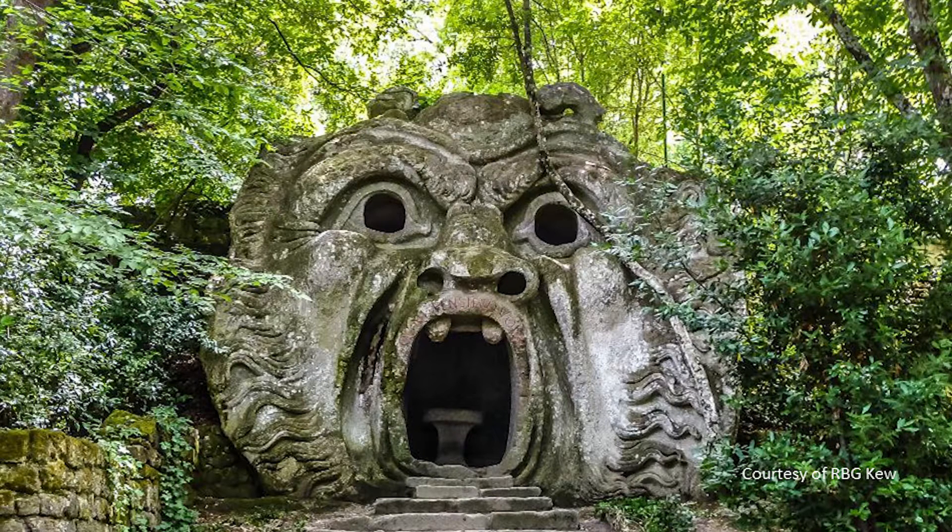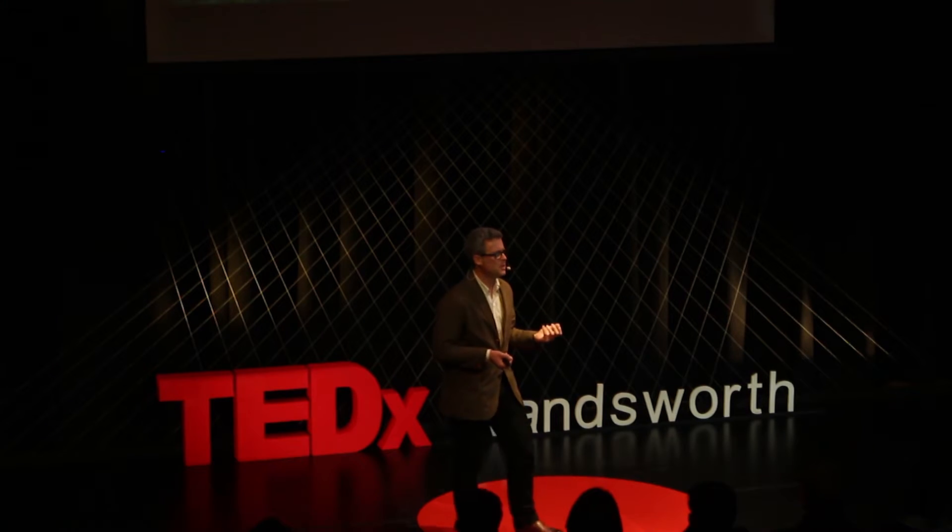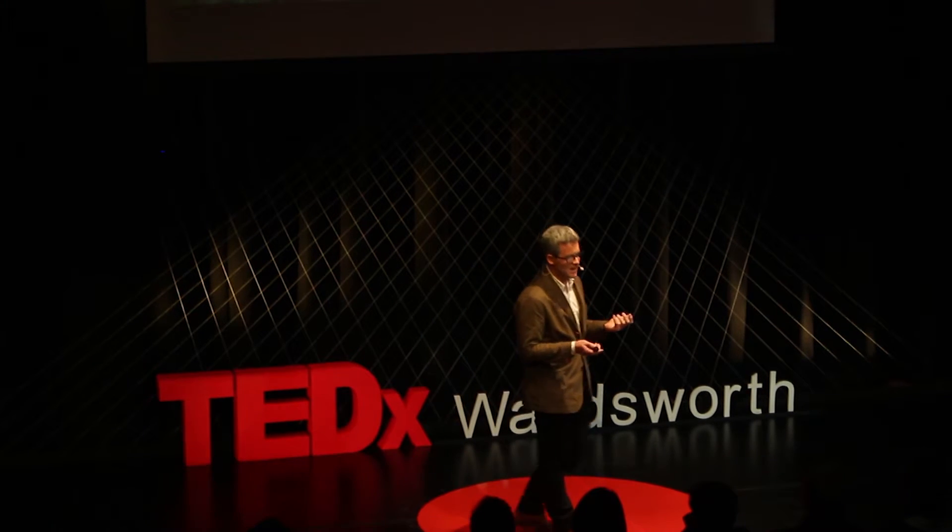This is Bommazzo in central Italy, created in the mid to late 16th century. It's sometimes known as the Garden of Monsters, or perhaps more appropriately, the Sacro Bosco — the sacred woods. This was a garden designed for you to feel something, to have an emotional or perhaps even spiritual reaction.